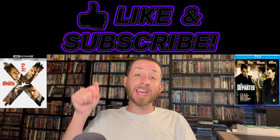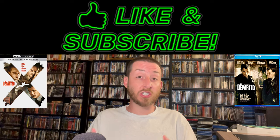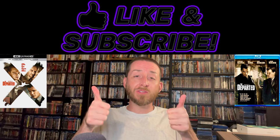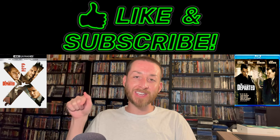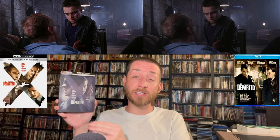If you haven't done so yet, make sure to go down and give this video a like and a thumbs up, hit that subscribe button and the bell notification. That way you never miss out on any of these advanced reviews when the studios send me things like this two weeks early for review.